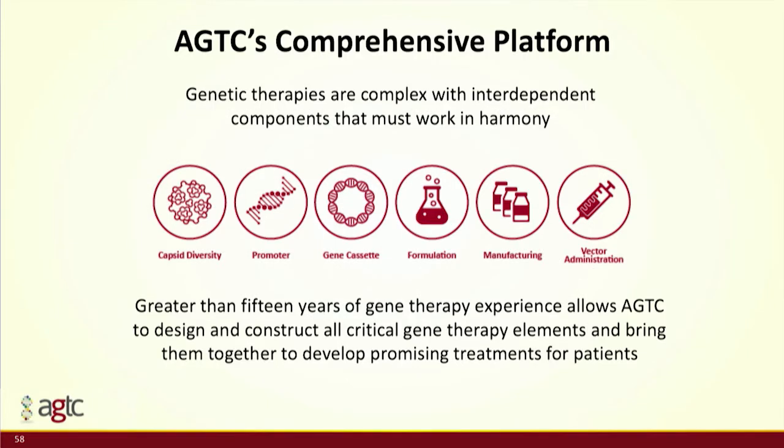This is one of three important messages I hope you leave with today about AGTC: we are really embedded in the basic technology of the products we're bringing forward. To give patients the best chance at having a clinical effect, we need to work with each component of the vectors in the gene therapy products we're developing to specifically target each clinical phenotype.